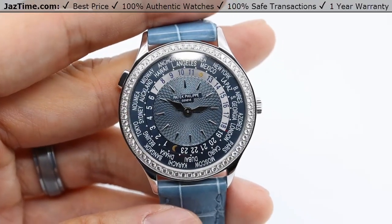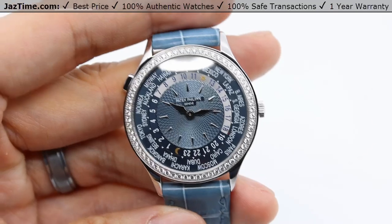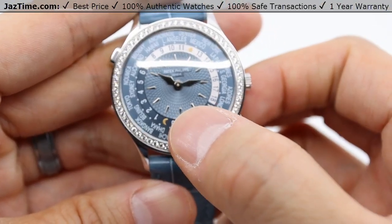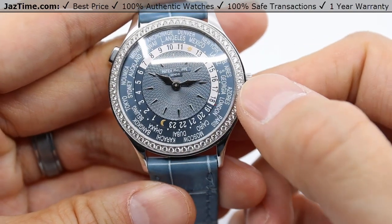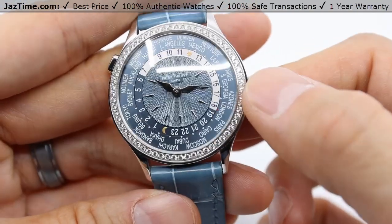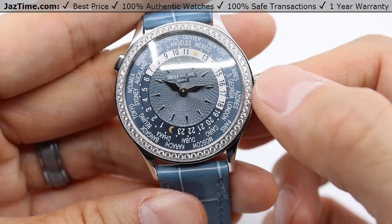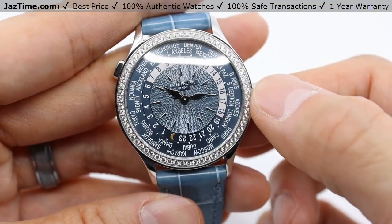Going into the dial, we're looking at this beautiful light gray-blue dial with index hour markers lining the outside of the guilloché center of the dial. The white gold syringe hands only reach out halfway across the dial so as to not get in the way of the World Time complications.